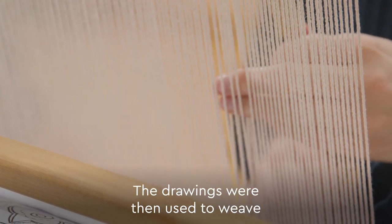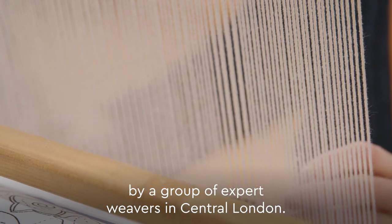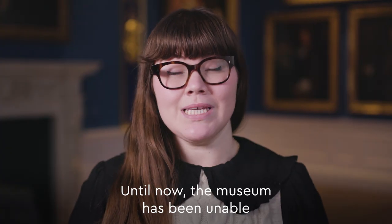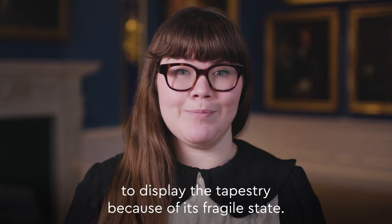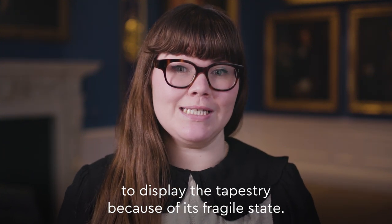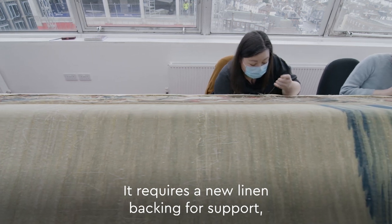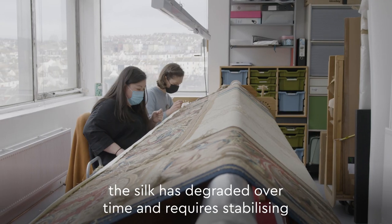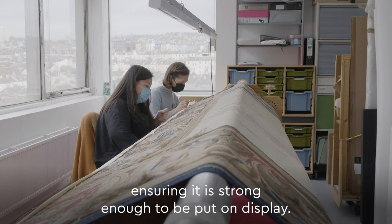The drawings were then used to weave a series of tapestries by a group of expert weavers in central London. Until now, the museum has been unable to display the tapestry because of its fragile state. It requires a new linen backing for support. The silk has degraded over time and requires stabilising, ensuring it's strong enough to be put on display.